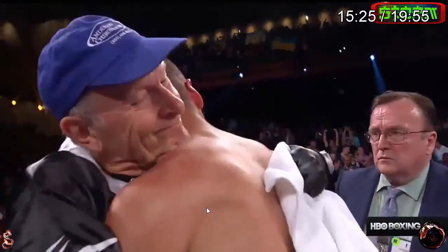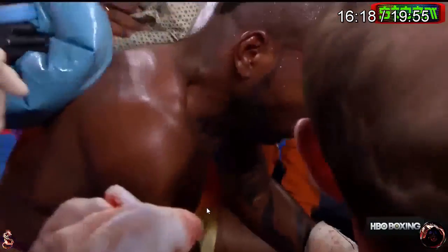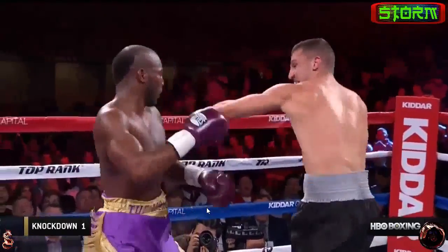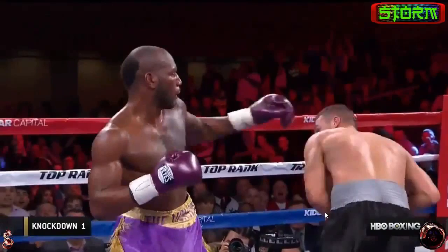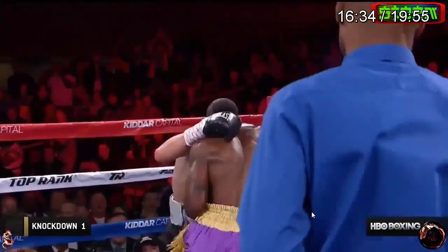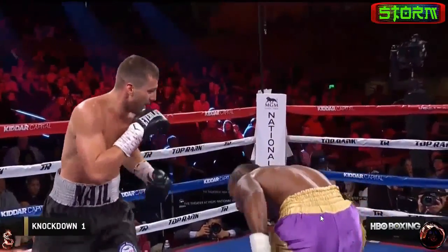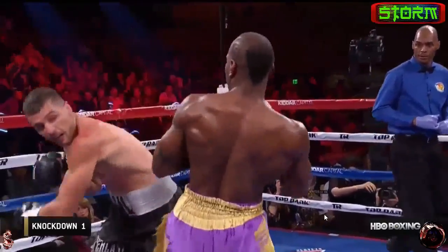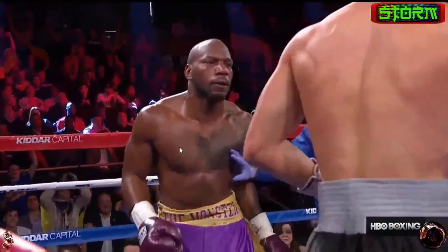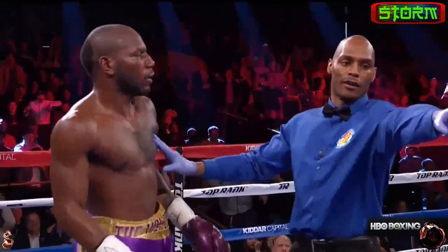I wonder if they show the first knockdown. No mention of it being a headbutt in the commentary. He was already kind of hurt, like I said, but that just kind of sealed it, and Gonzalez was pretty much done from there.